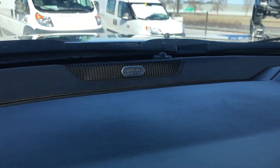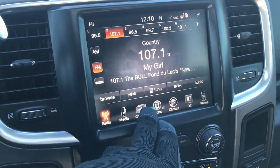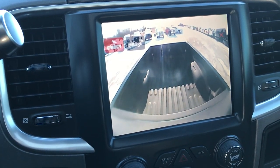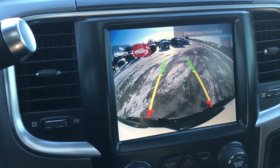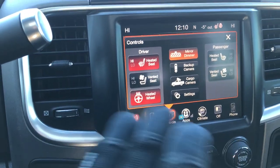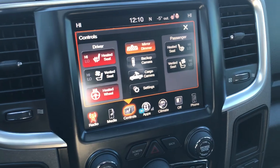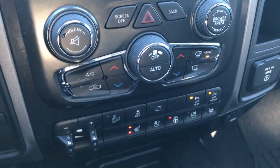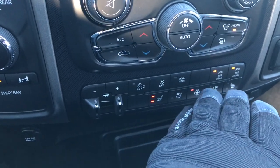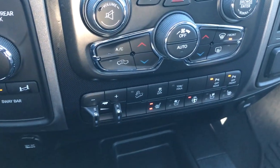This one does have the Alpine sound system and the 8.4 inch touch screen radio. You have your heated and cooled seat buttons right here. This one also has the cargo cam so you can see what's going on in the box of the truck, and you can also switch it to the backup camera — a really nice feature when you're pulling up to a hitch. It is nav capable; it does not have nav on it right now, but you can add nav for $5.95 through the dealership. Dual climate control, factory brake control, heated seats, heated steering wheel buttons, downhill assist control, stability control, and you can turn the front and rear bumper sensors off.